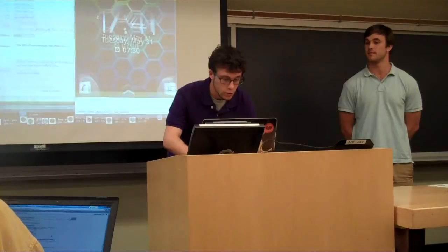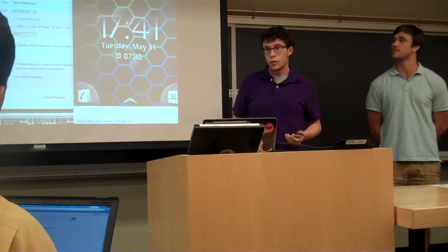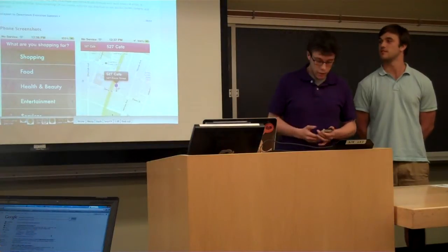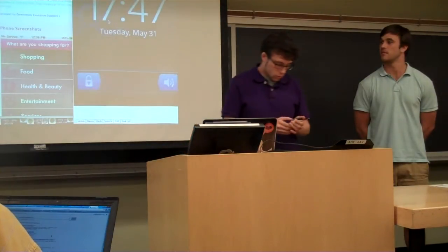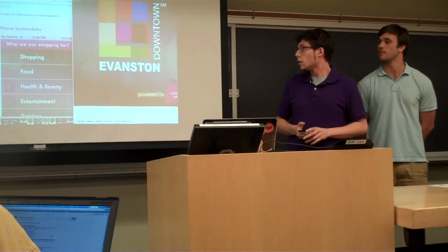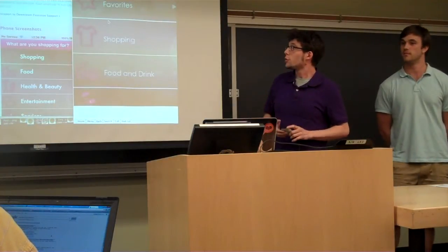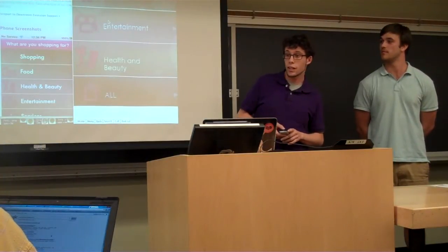Now we're going to look at the app from a user perspective. First, they jump onto our pages — either Android or iPhone — download the app for free, and launch it. The first thing they do is look through categories that the promotions fall into: favorites, shopping, food and drink, services, entertainment, health and beauty, and everything.